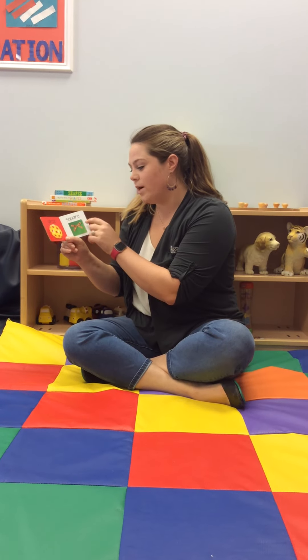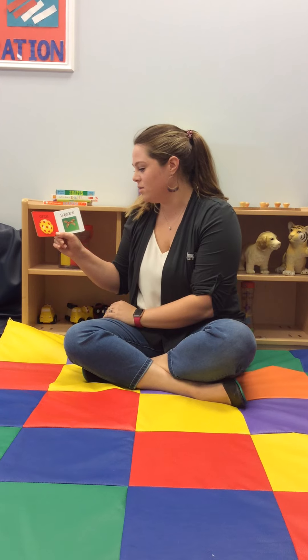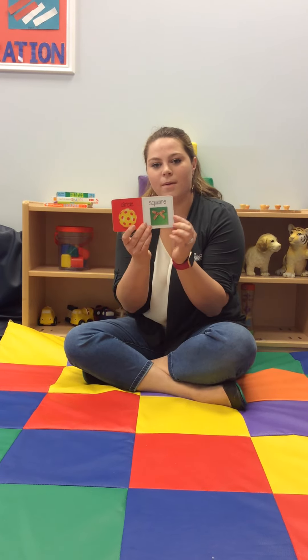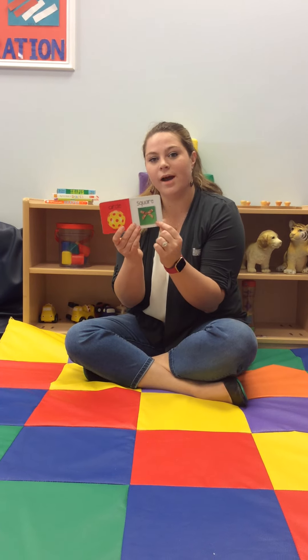The next one is a square. This is a pretty green square with a gold bow on it. That's so pretty. Maybe you can find a square like this in your house.